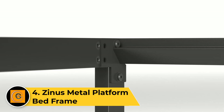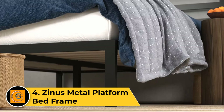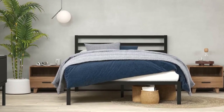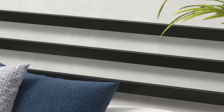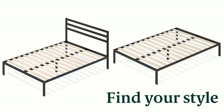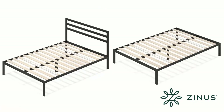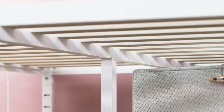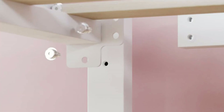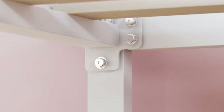Number four: Zinus metal platform bed frame. The Zinus metal platform bed frame is a reliable and minimalist foundation for your mattress, combining durability and practical design. Crafted from sturdy steel, this bed frame provides robust support without the need for a box spring. The platform design features secure metal slats, ensuring proper mattress ventilation and eliminating the need for additional support. With a sleek black finish and simple aesthetic, it complements various bedroom styles.